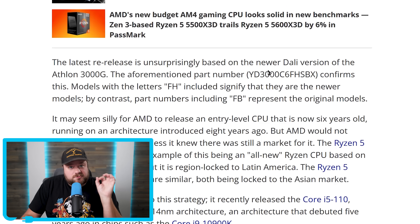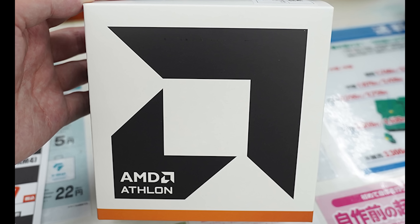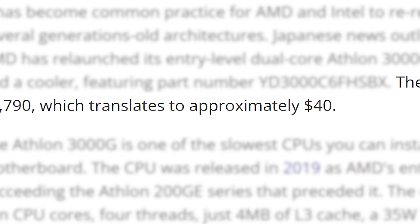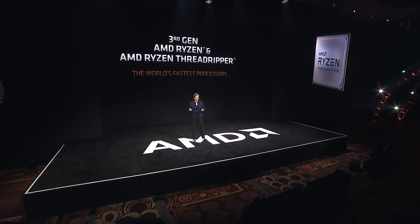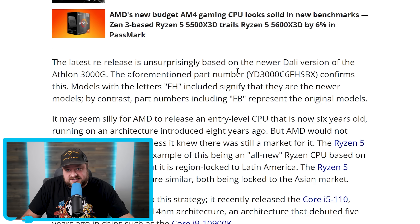This brings us to the re-release, because AMD has an even newer version based on a newer Dolly architecture, and it's currently on sale for around $40. While that may seem like a decent price, don't forget that this was considered an entry-level product in 2019, so now it's essentially a snail.